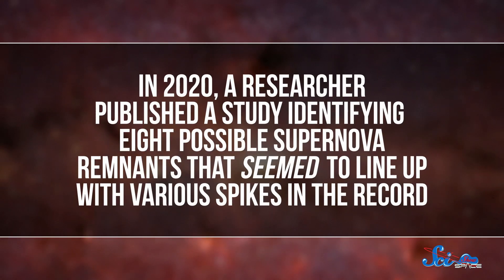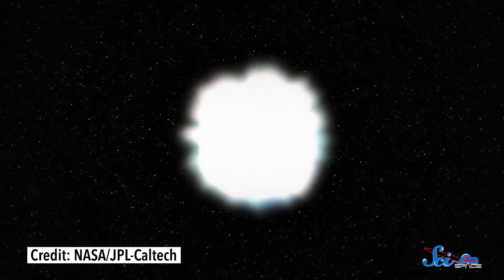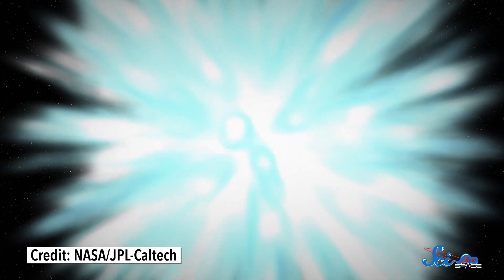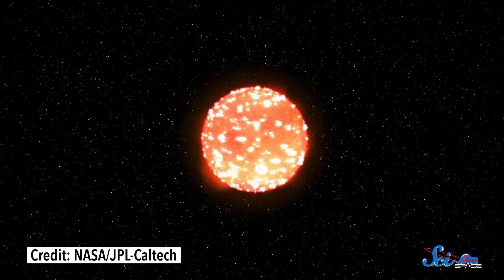And in 2020, a researcher published a study identifying eight possible supernova remnants that seemed to line up with various spikes in the record — some dated back nearly 13,000 years. They even found one that they hypothesize could have caused the spike from 774. Now, the tricky thing is that the technique used to date the supernova remnants is imprecise: you're just looking at how far the remnants of a supernova have expanded and working backward, and those estimates can be off by as much as 1,500 years.